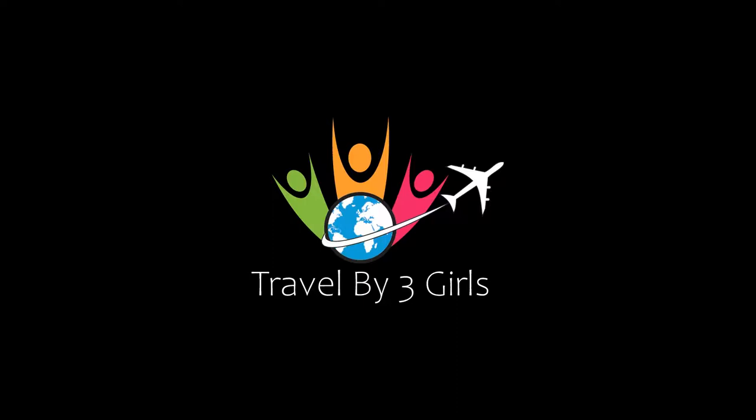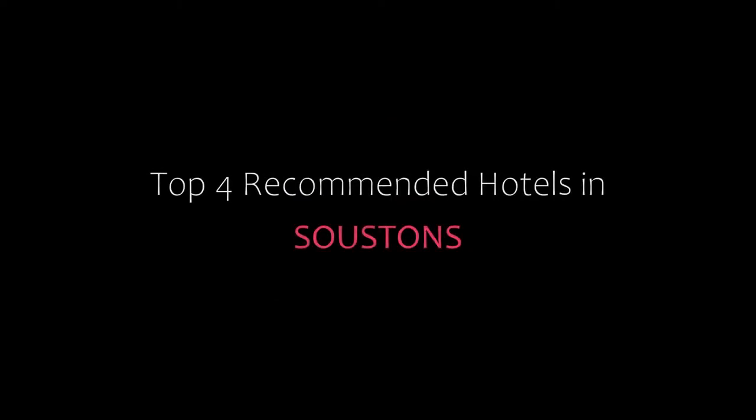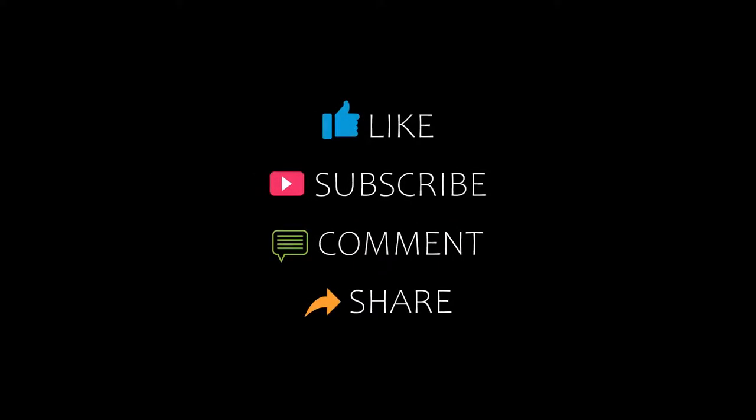Hi everyone, welcome back to our YouTube channel and now you are watching a new video of Top Recommend Zero Tours. Please subscribe to my channel and don't forget to like, share and comment. Let's start the video.